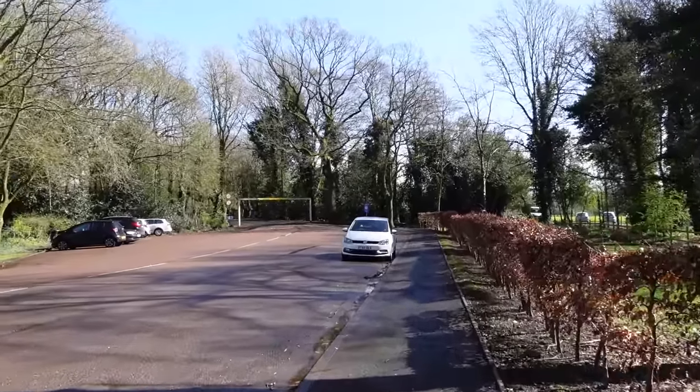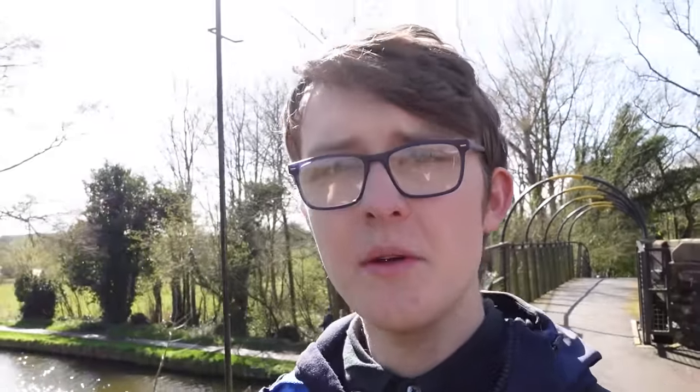Here we are at the stop we need. We actually thought it was the next one, but the bus driver told us it was this one, so we've got out here instead. We can actually see the station right now — it's just down the road.